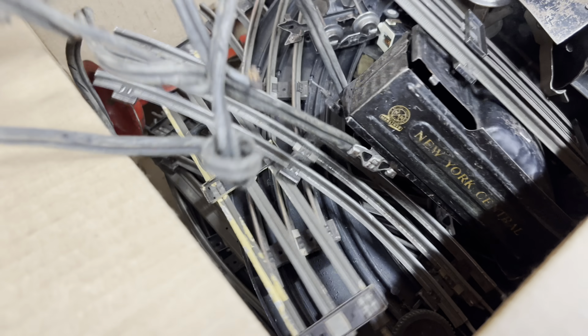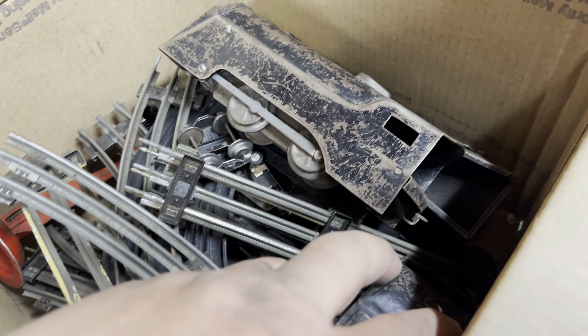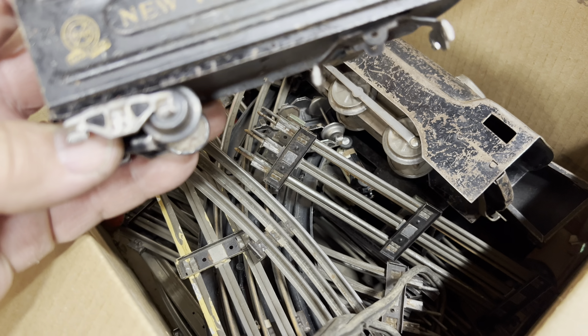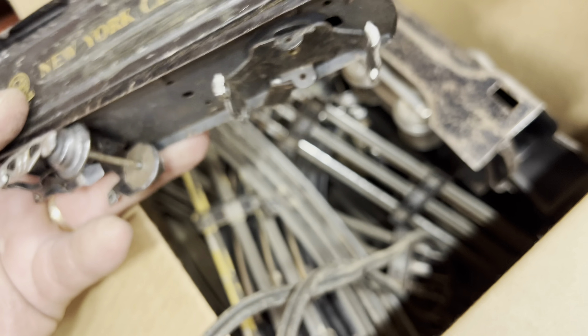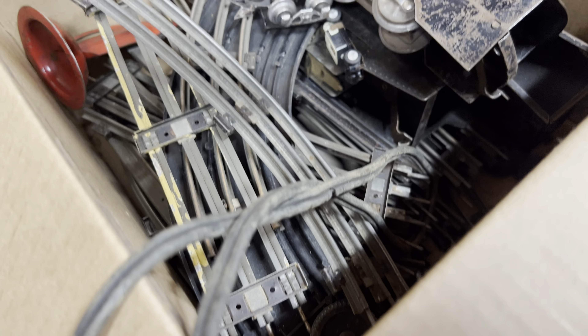There's an older transformer. What a disaster — this really was a pig in a poke. There's a tender, beat up, looks pretty awful. And a bunch of track.